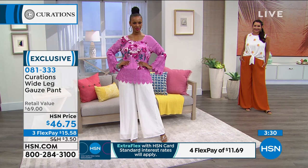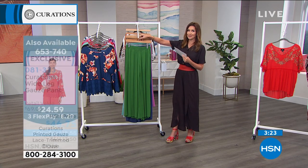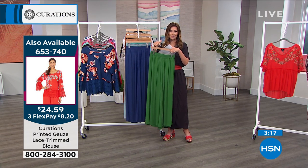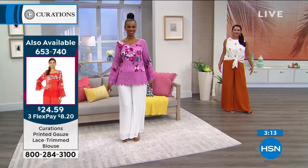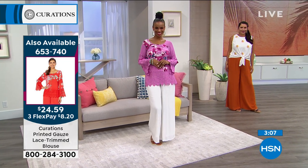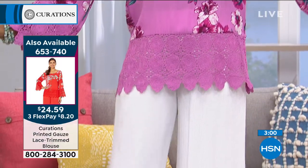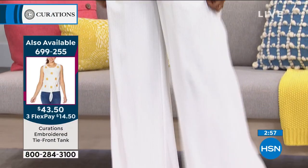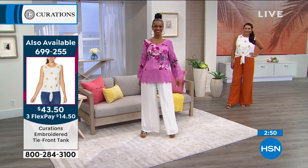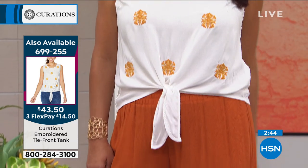You can wear the wide leg gauze pant as a beach cover-up too, and you can launder them — no dry cleaning, no babying. Models Annette (5'9") and Ingrid (5'8") are both in the average length, shown with a low heel — easily worn with flats as well. We're all ready for something new right now, ready for a whole new world and getting a new outfit to go with it. Curations gives you exclusive pieces to refresh your wardrobe.